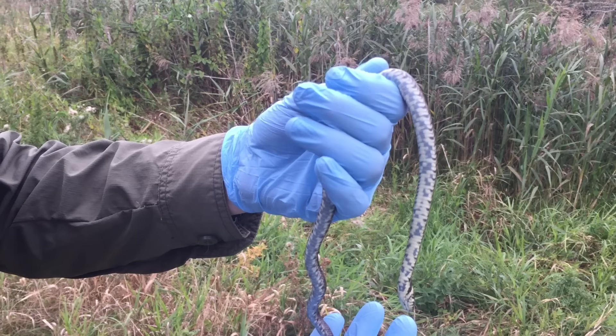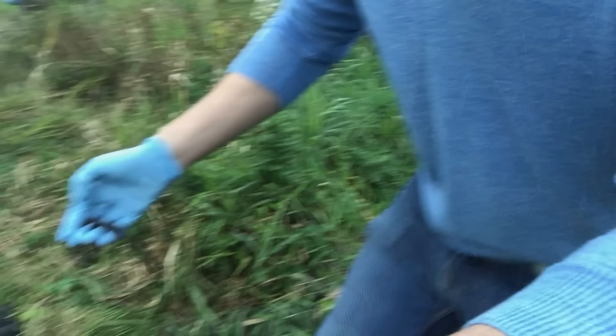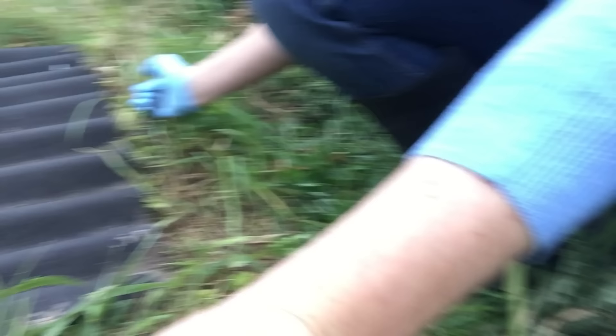As snakes grow they shed their skin. This causes their eyes to go cloudy and also makes the rest of their scales look washed out and faded. Once he's done being processed, it's time for him to go back underneath his refuge.